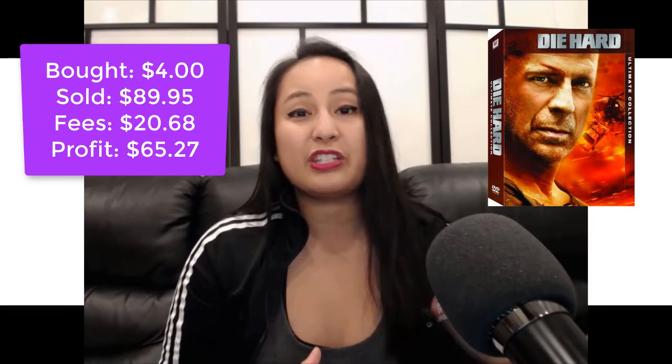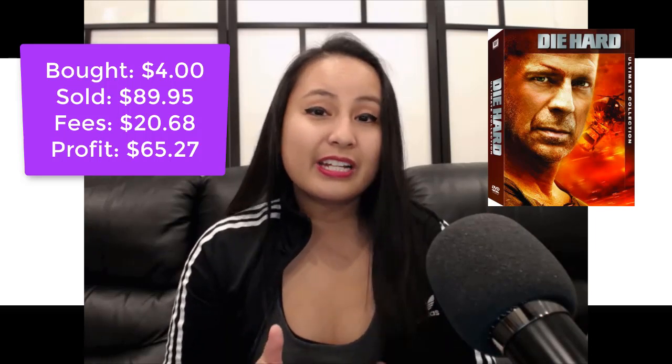I'm going to start off with the best one first, and this was a Die Hard DVD Ultimate Collection set. I got it from a thrift store for $4. When I saw this, I knew instantly that I was going to get it and that it was going to sell for a high amount. This item sold for $89.95. The fees were about $20.68 and the profit was about $65.27.